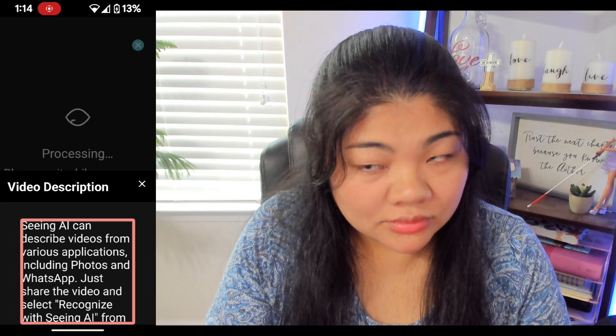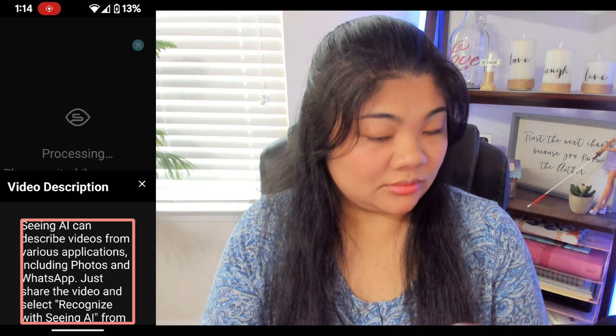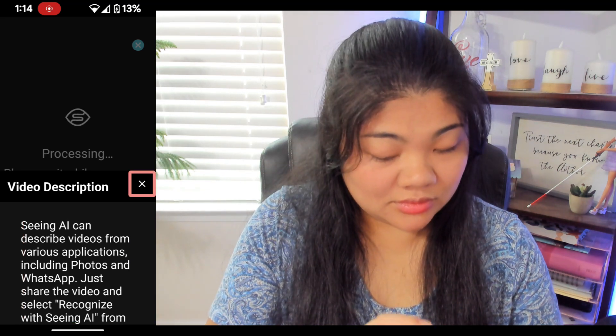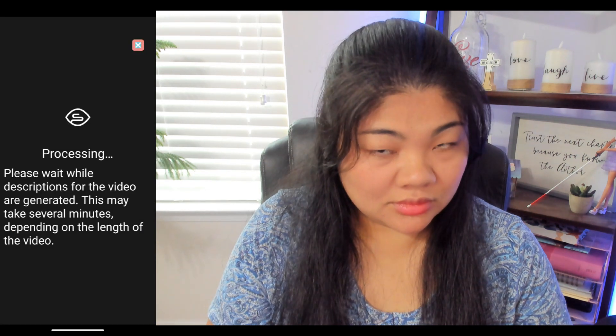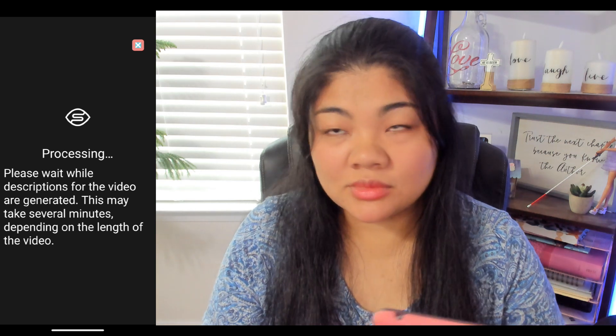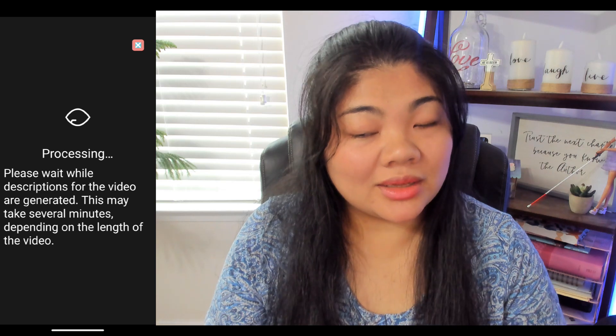Seeing AI can describe videos from various applications, including Photos and WhatsApp — just share the video and select Recognize with Seeing AI from the available actions. Processing. Please wait while descriptions for the video are generated. This may take several minutes, depending on the length of the video. Several minutes — I wonder what the maximum length is.